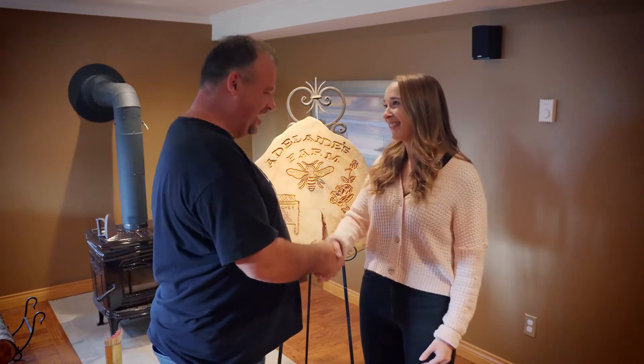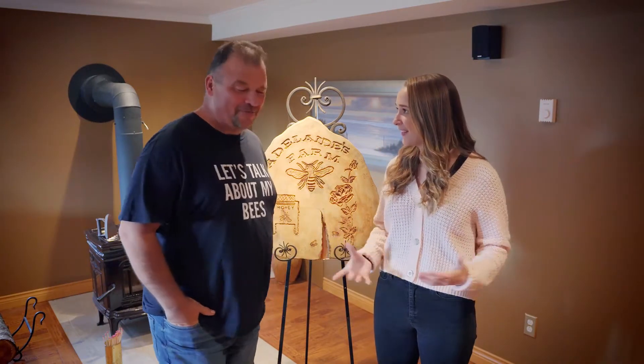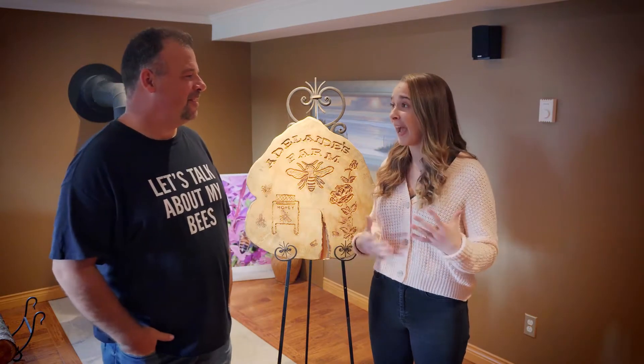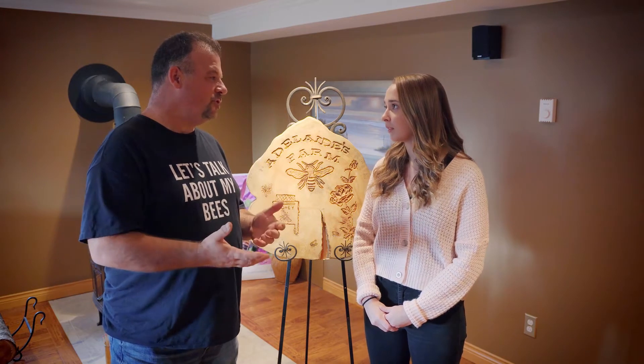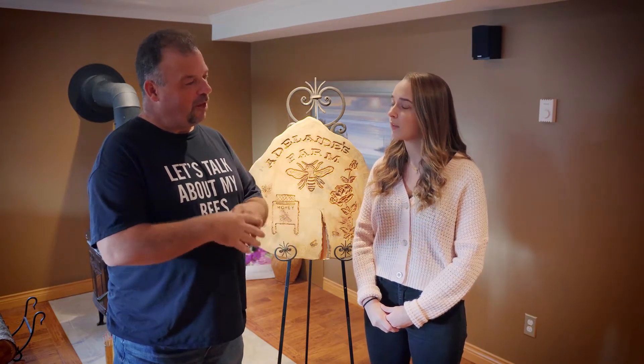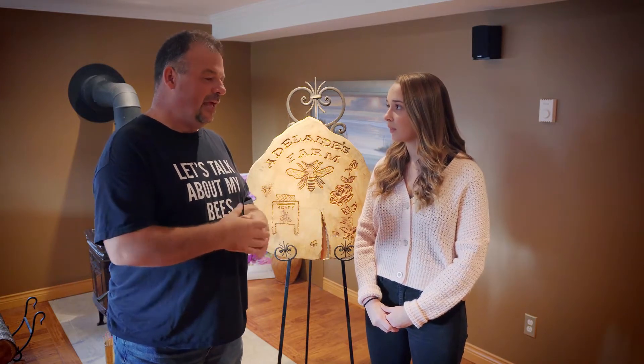Hi Farmer Paul, it's nice to meet you. Nice to meet you too Hannah, welcome to Adelaide's Honey Bee Farm. I always think of farms that have cows or vegetables, so why would someone own a honey bee farm? Well, our bees produce honey and we bottle that honey, but we also have our bees for pollination service — we can bring our honey bees to a farm and they can help pollinate strawberries or blueberries and help the farmer.